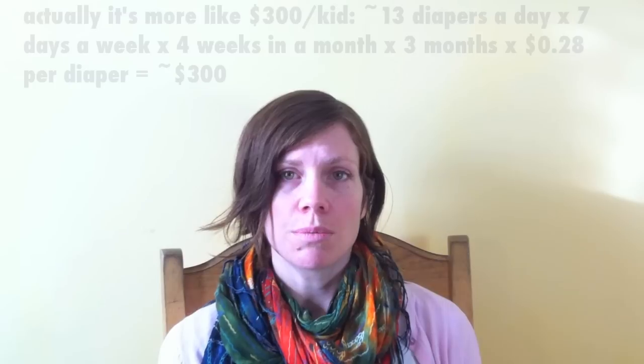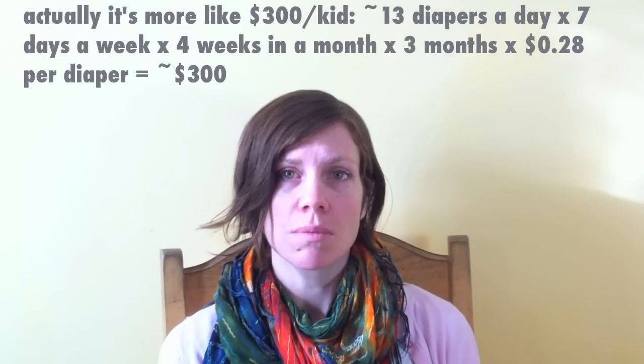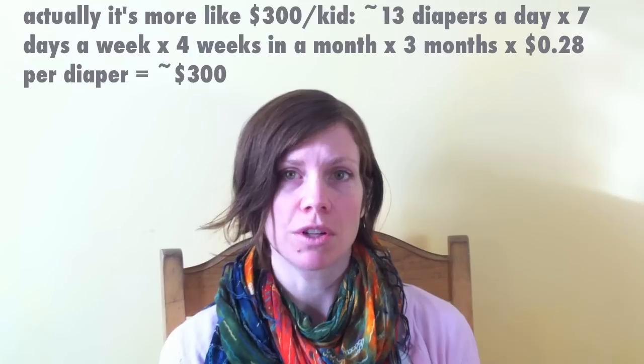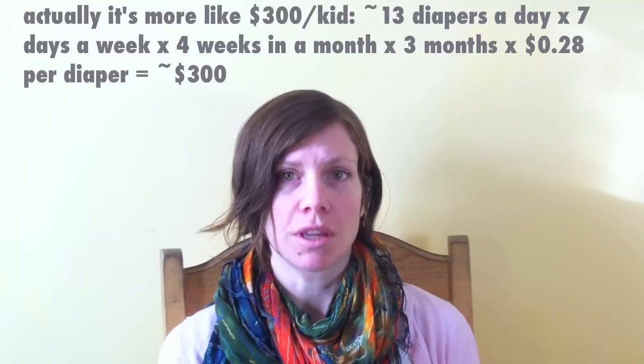If you're having at least two kids, the cost of disposable diapers will be way more than if you cloth diaper. If you are using about 12 to 15 diapers a day, which is actually on the small side for a newborn who poops very frequently, then you're going to be spending at least $200 on disposable diapers, if not more if you're using more expensive eco-friendly brands.